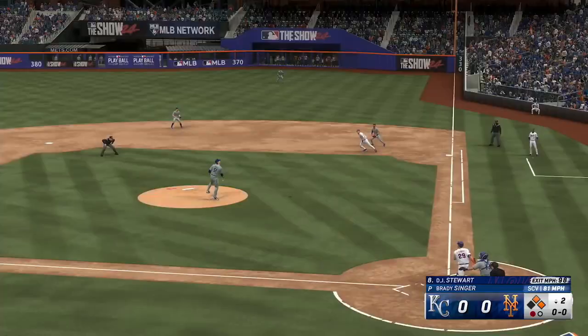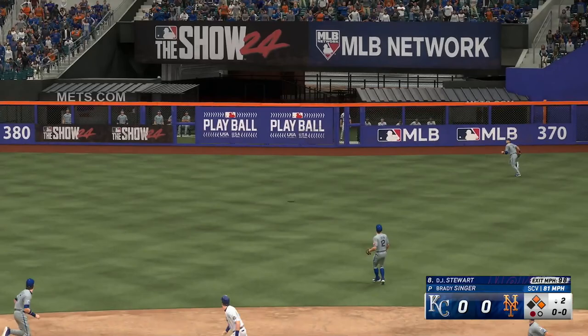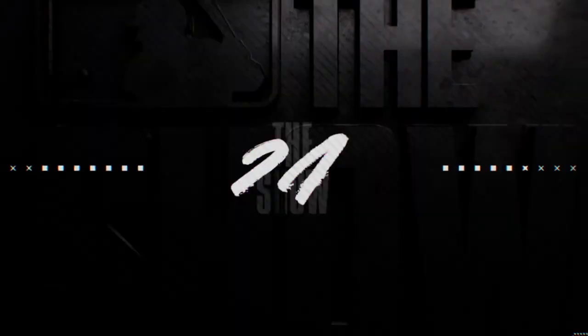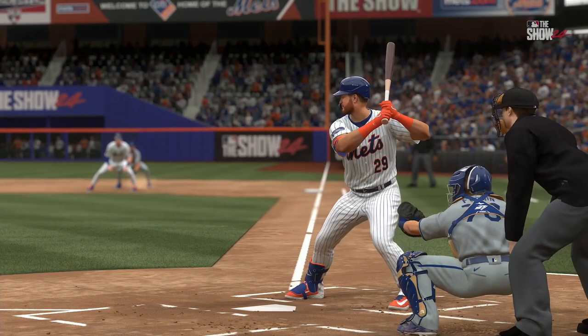Now the right fielder DJ Stewart. That one is absolutely belted — way back there — and it's off the wall! One run in and he starts his afternoon off right with a double. Scores from first — it's 2-0. Stewart picks himself up a couple of RBIs. Anytime you smoke the ball off the wall you kind of think about what it could have been, but obviously you have to be happy with that result.